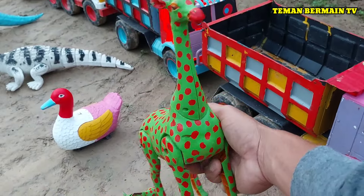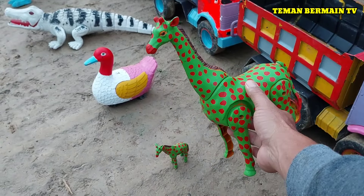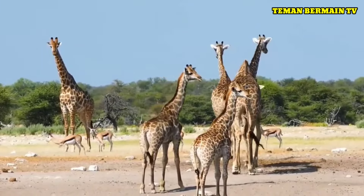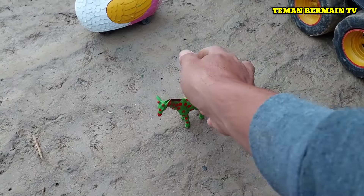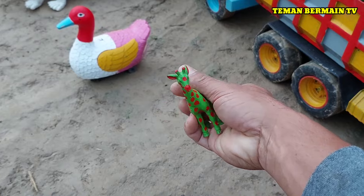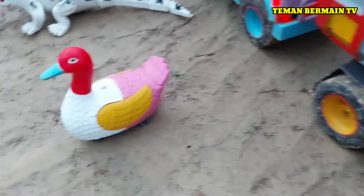Lihat, ini ada hewan si leher panjang, ini namanya jerapah. Cantik sekali ya, berwarna hijau bintik merah. Ada anak jerapah yang berukuran kecil, kecil sekali ya teman-teman. Cantiknya!